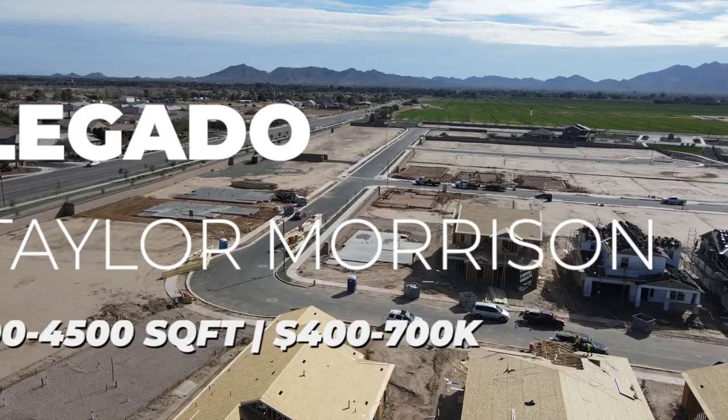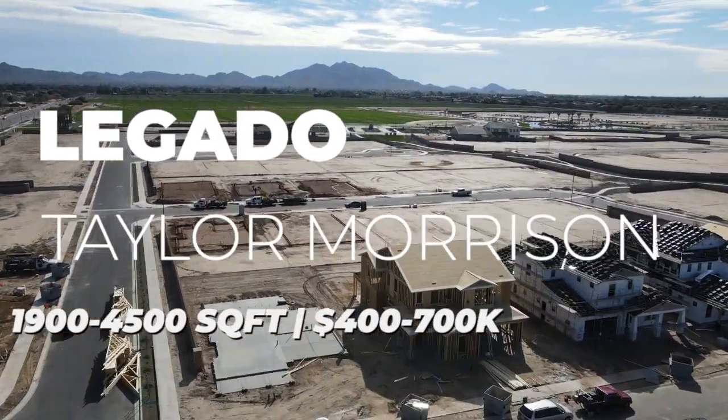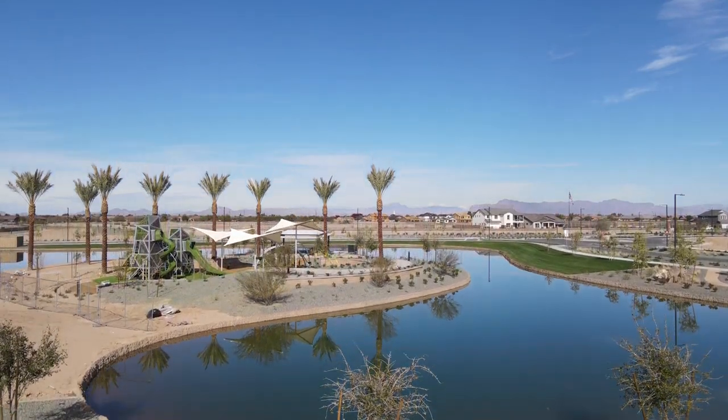Homes here start in the mid-$400s and go all the way up to the $700s, and by the time you add upgrades and lot premiums, you could be 20% over those totals very quickly.